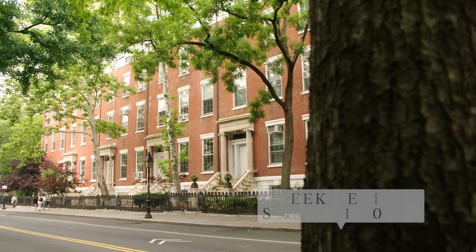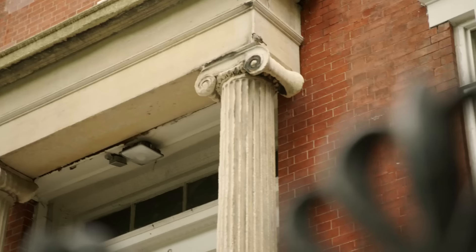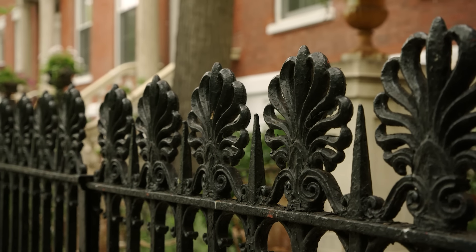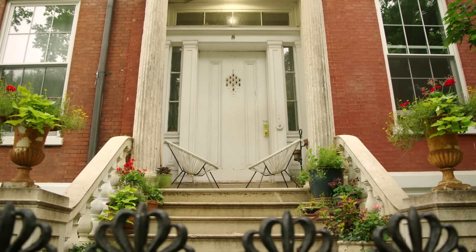Right now we're on Washington Square North, in front of one of the most important Greek Revival townhouse developments in New York. The houses are almost perfect examples of Greek Revival style. You can see the columns at the porticoes. The fences have Greek motifs such as keys and anthemions — the flowery shapes on top of the fences. Everything here is intact from the 1830s, so it's really a remarkable achievement in preservation and how the city has kept its best buildings.